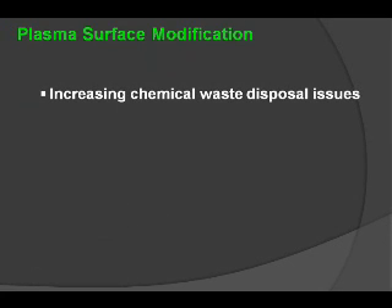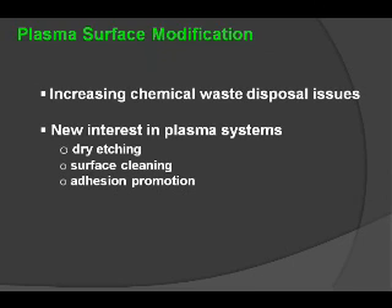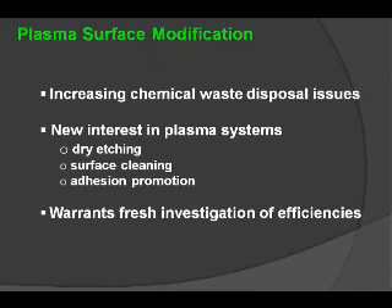However, the use of vacuum plasma technologies will obviously bring chemical waste disposal issues into the fore. That's why there's a new interest in dry technology — technology which will etch the surface in a dry manner, provide the same type of cleaning effects and adhesion promotion that's required. That's why a fresh investigation into this type of new atmospheric and continuous technology is really warranted.